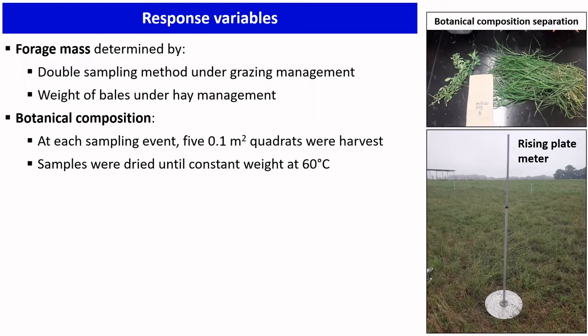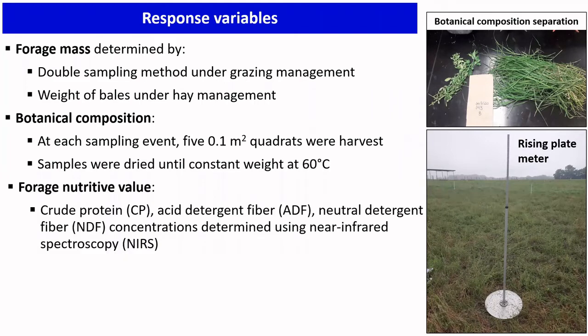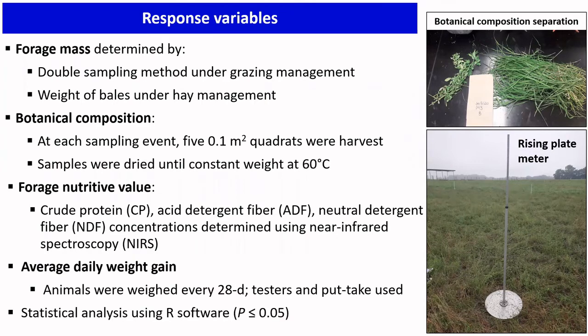Samples collected at pre-harvest are separated for botanical composition determination; individual components are dried to constant weight. Later, these samples are ground to pass a one-millimeter screen and have their crude protein, acid detergent fiber, and neutral detergent fiber concentrations determined using NIRS. We are also determining average daily gain for animals grazing these treatments and using put-and-take stocking to maintain a specific forage allowance.